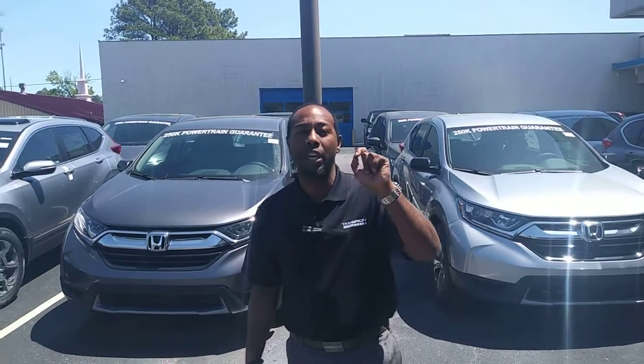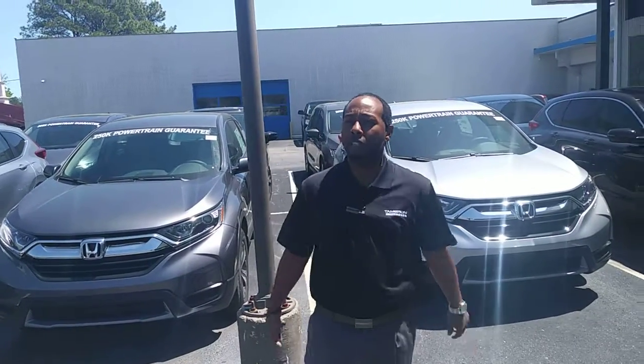Give me a call at 205-835-7435 or shoot me a text if that makes you more comfortable. We're Tamron, home of Life Care — it's a 250,000 mile complimentary power train guarantee we give you for doing business with us.